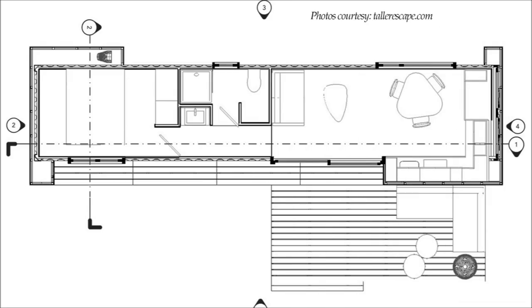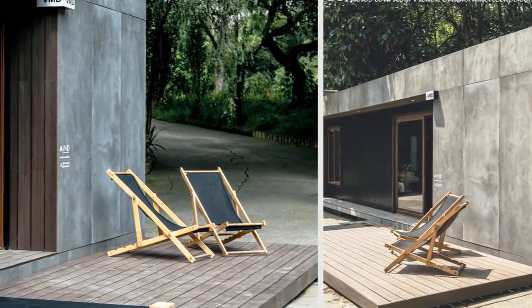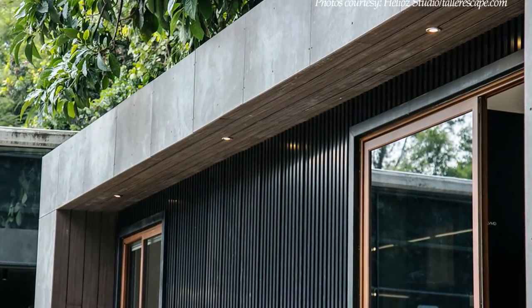Constructed from a single repurposed shipping container, this one-bedroom shipping container cabin includes an open-plan kitchen, a dining area, a living space on one end, and a bedroom space. A sizable deck at the front of the interior dwelling ushers you into the living room through the full-height sliding glass doors.